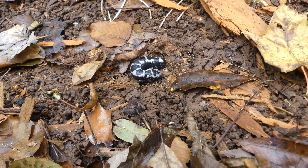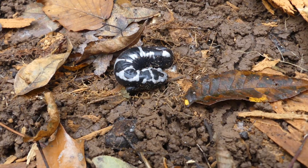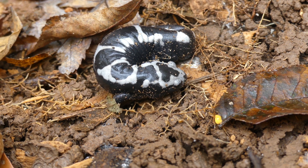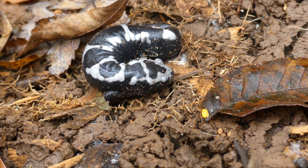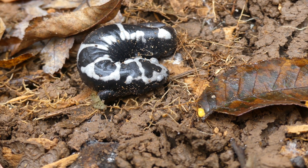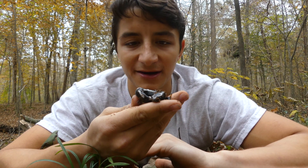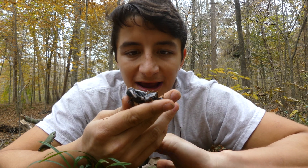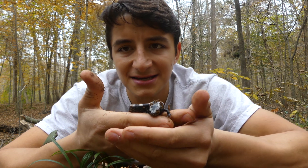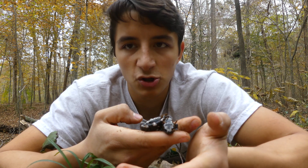That is a marbled salamander! This is definitely one of the most elusive salamanders, in my experience at least, that we have in North Carolina. I very rarely ever see these guys. Let me get my hands wet so I can pick him up, and then I'll show you what makes them so awesome. I cannot believe our luck today. This is a marbled salamander — one of the very few salamanders in North Carolina in the mole salamander genus. As you can see, very different from the Plethodon salamanders like the redback or leadback that we looked at earlier.